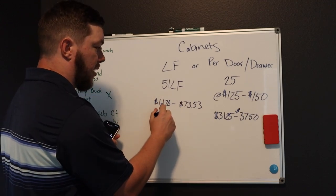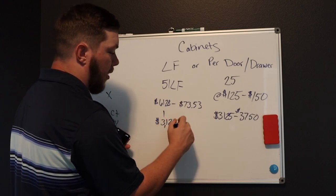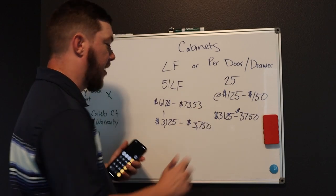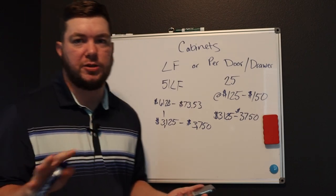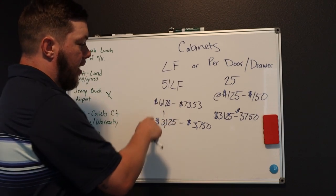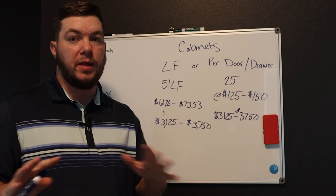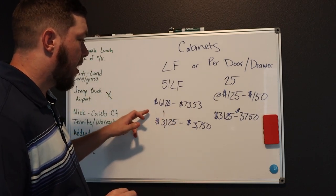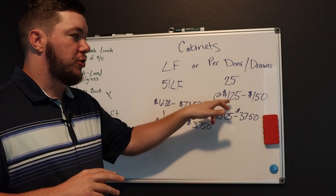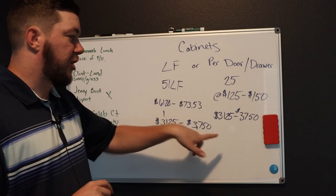You're going to get about the same numbers — it may be a little different because the cents don't make whole numbers, but it should be about the same price, maybe a dollar off on each side. Honestly, when I look at this, that looks like a more reasonable number when you're talking to a client who doesn't know anything about the trade. When you go on site and say 'I charge $62 a linear foot for cabinets,' that sounds a lot better than 'I'm charging $125 to $150 per opening.' This sounds way more expensive than that, but you actually come out with the same number.